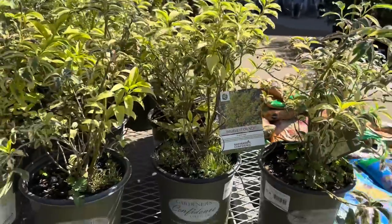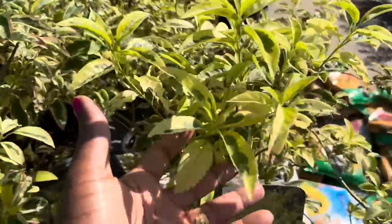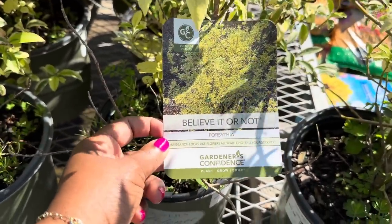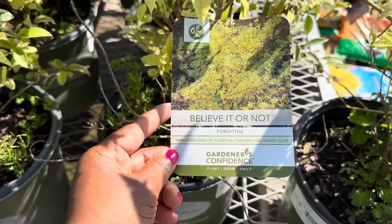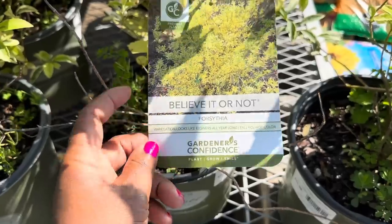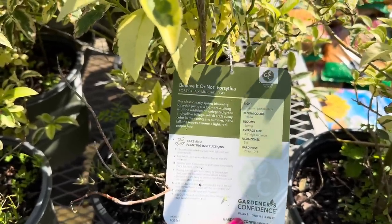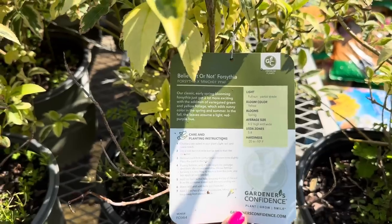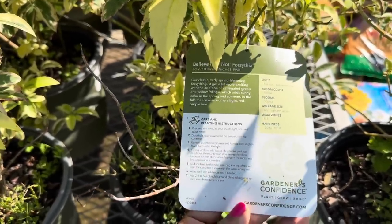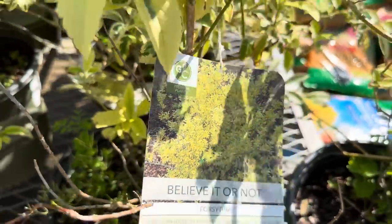This one is by Gardener's Confidence — it is a Forsythia, believe it or not, described as a premium plant. The variegation looks like flowers all year long with fall foliage color. Light is full sun to partial shade, bloom color is yellow in the spring, average size is 4 to 5 feet tall and wide, zone 5 through 8, hardiness negative 20 to negative 10.